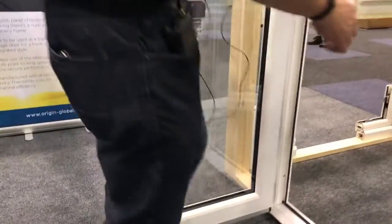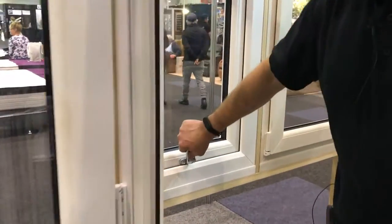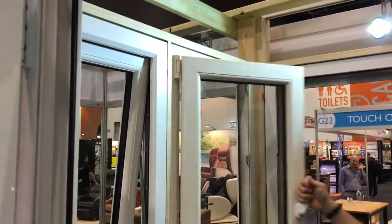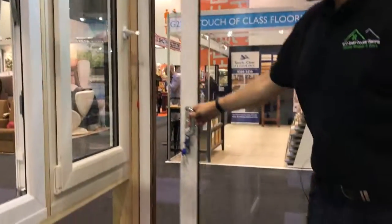Many varieties of new PVC windows in many different colours — open bottom openers, tilt and turns and sliding doors. If you've got any questions regarding windows and doors, then come and see us at the Perth Home Show.